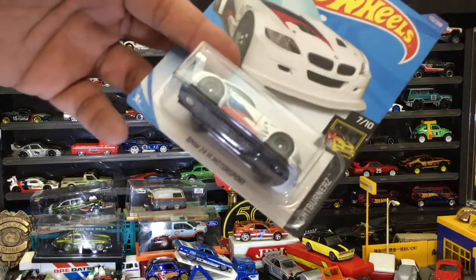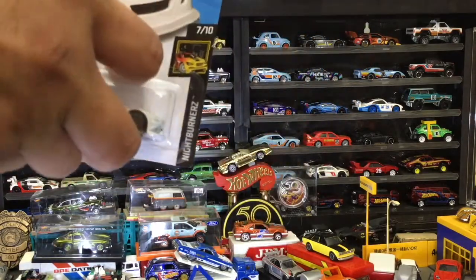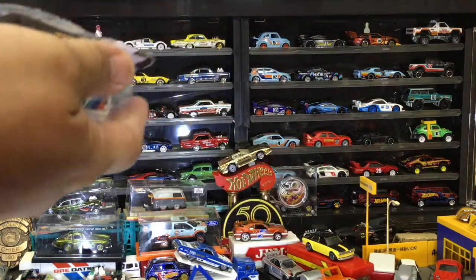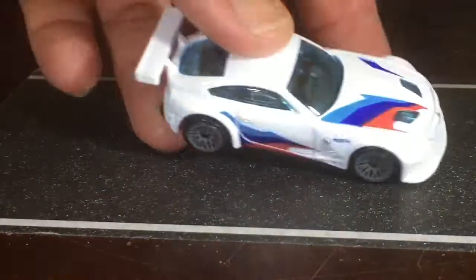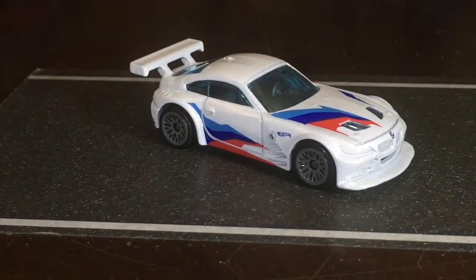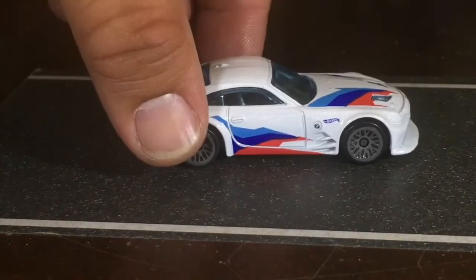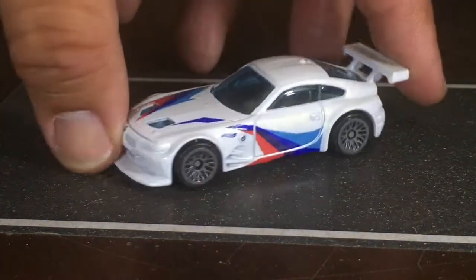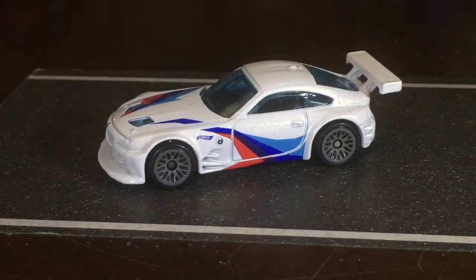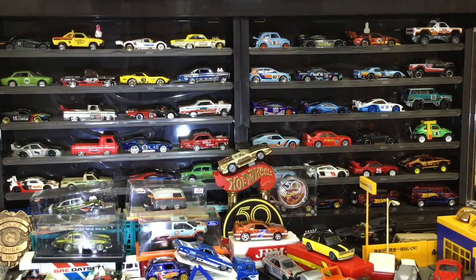Up next, the BMW Z4 M Motorsport — interesting name. It kind of looks like a Toyota Celica, but with that wing it looks more like an Asian import than a European car, in my opinion. Anybody disagree or agree — throw it in the comments.